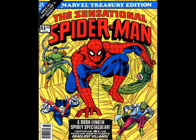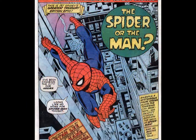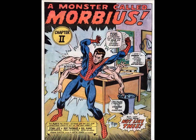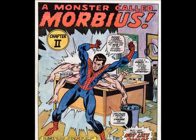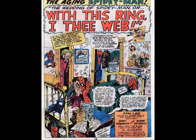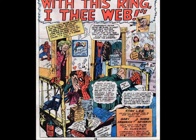The first Treasury out of the gate for 1977 was The Sensational Spider-Man. This was another example of Marvel reprinting consecutive issues in order to tell a complete story, this time from Amazing Spider-Man No. 100 through 102. It's the first appearance of Morbius, along with the return of long-time foe the Lizard. Oh yeah, and there's a Spidey story from Not-Brand-Eck thrown in for good measure.